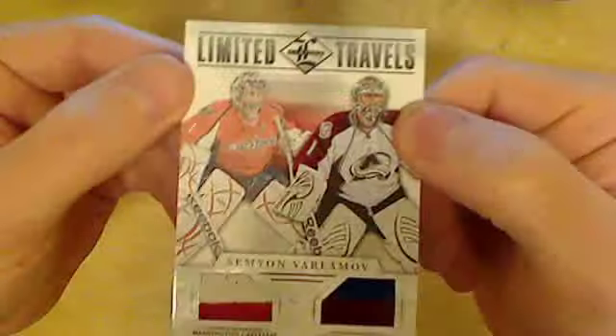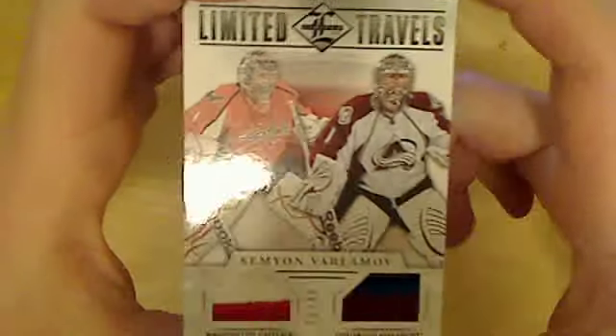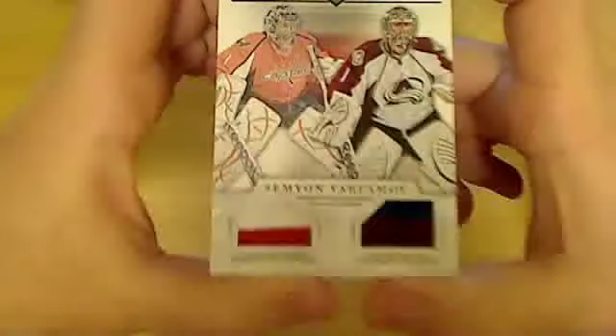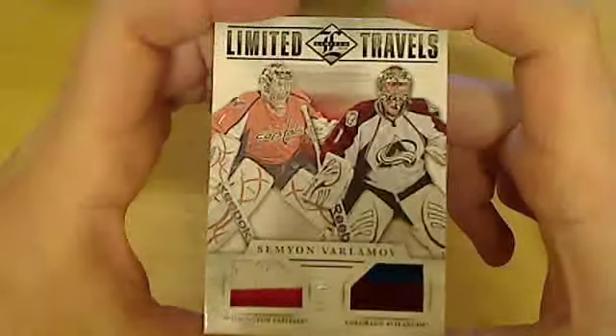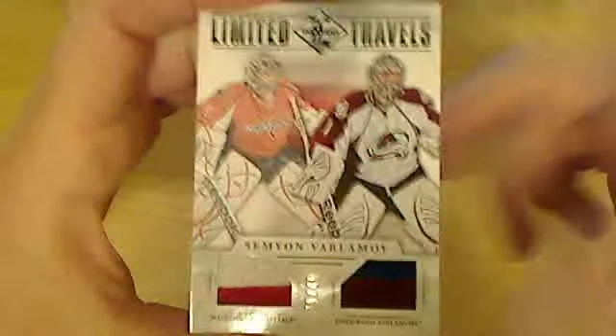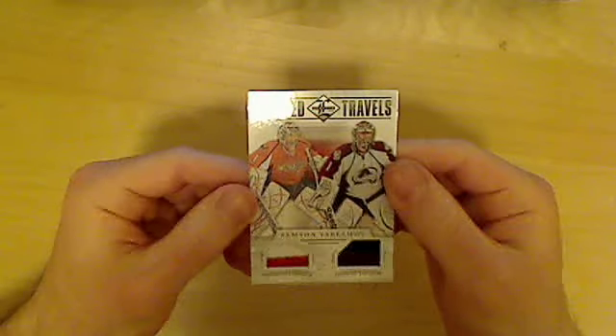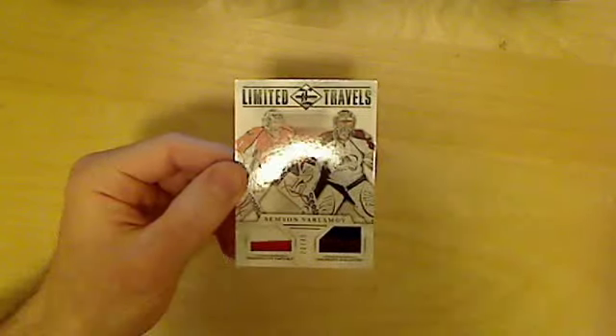Yeah, it's a bit of a disappointing box. The volume of cards is okay, but otherwise it's kind of lousy. Let's hope for better luck next time — see you guys.